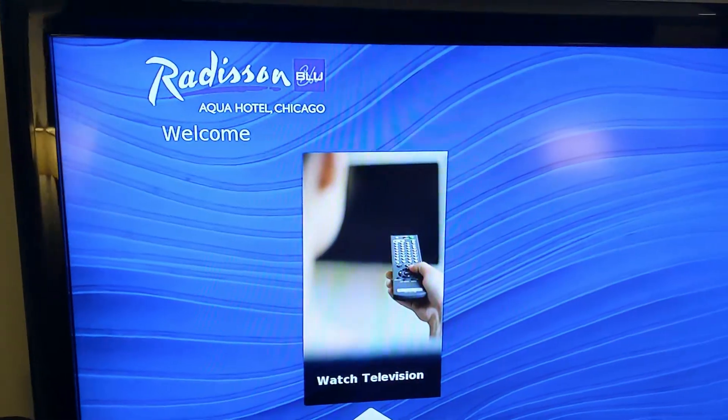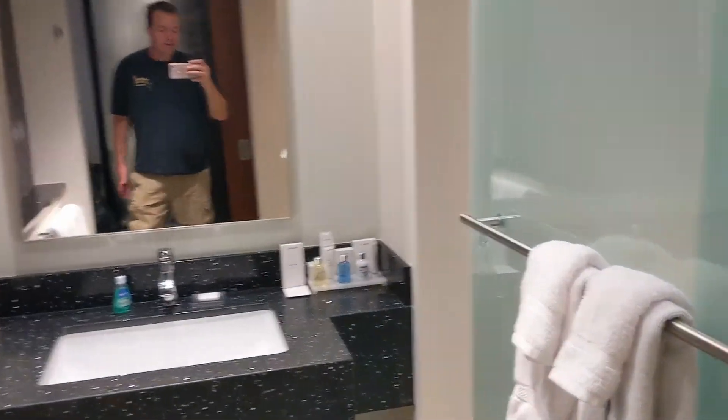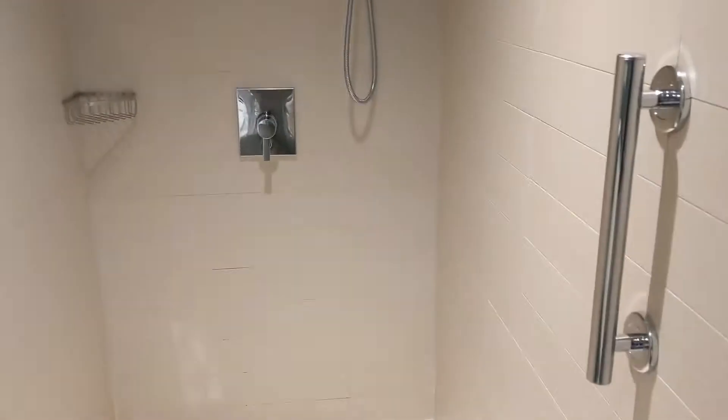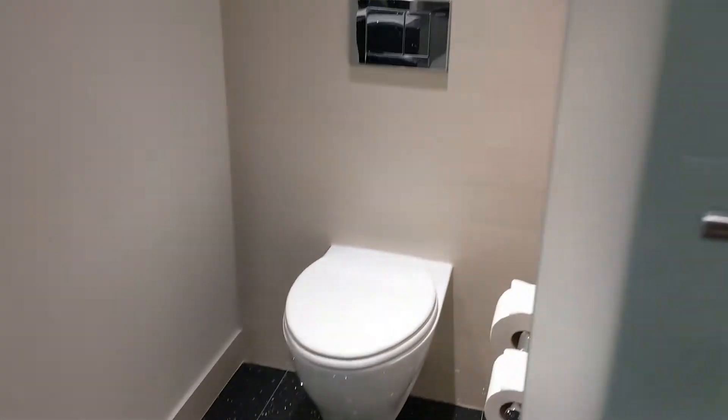This is a review of the Radisson Blue Aqua in Chicago. We just got here — it's a pretty cool hotel. I've just been informed I only have a few seconds to make this. It's a big shower, like wow — pretty excited to take a shower. It's got a sliding door here.